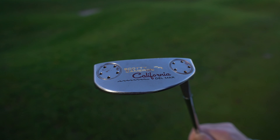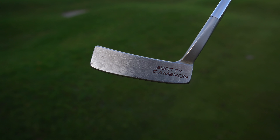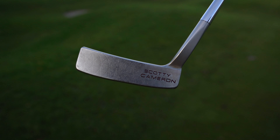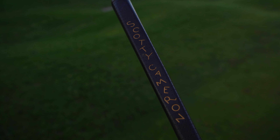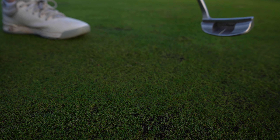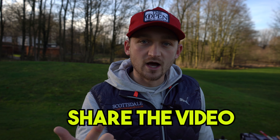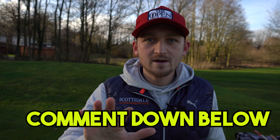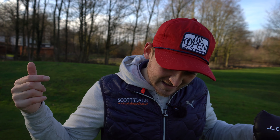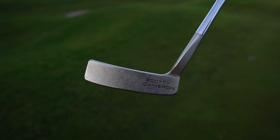So the giveaway — the Scotty Cameron California Del Mar. My honest answer is I've got so many putters just sitting in the garage and I thought I'd give you guys a chance with it. To enter: subscribe to this channel, share this video, and comment below what your current putter is. I look forward to posting it out to one of you personally and hopefully you have more joy with it than I did!